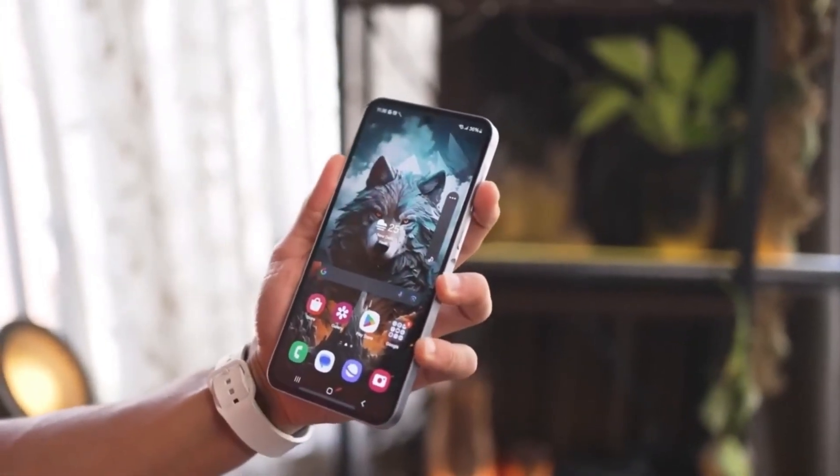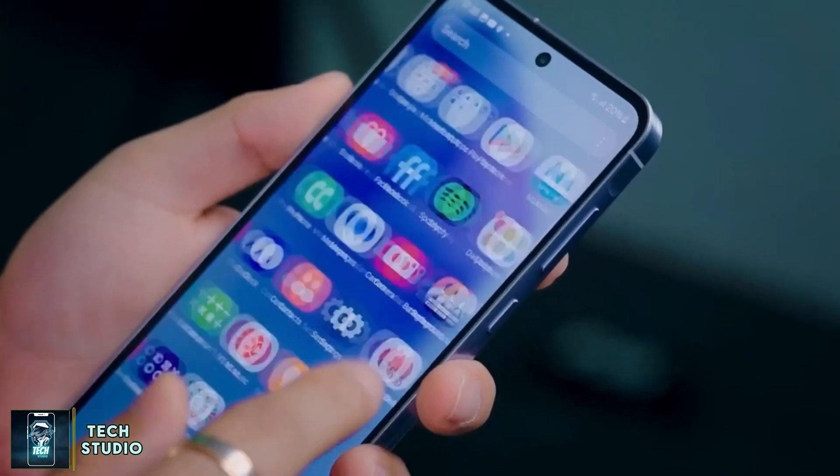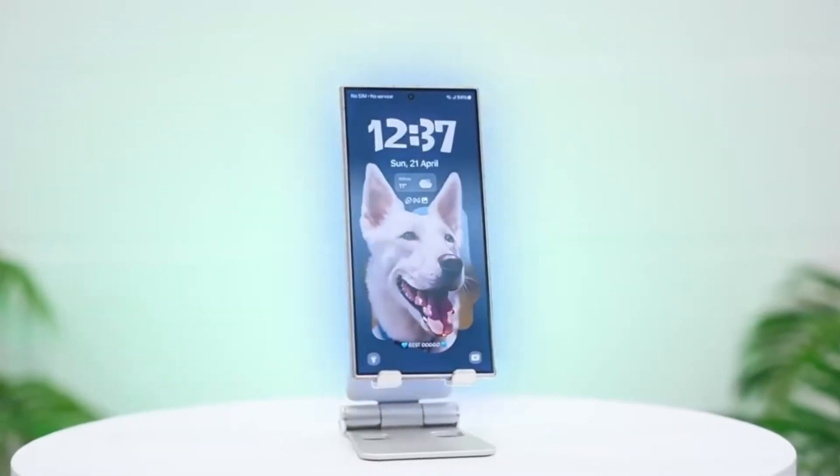Imagine a phone that not only fits perfectly in your hand, but also delivers unmatched performance. Samsung's Galaxy S25 might just be the answer.